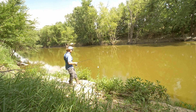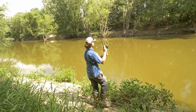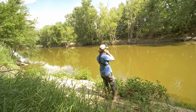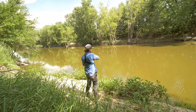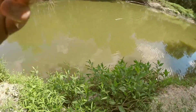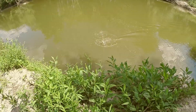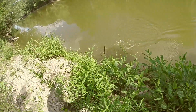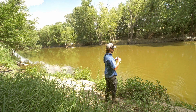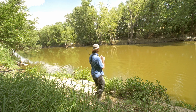I see one — I don't know if I can cast that far though. Fish on! There we go. It's just a little guy. Oh, he came off. That's the first fish I hooked up that was actually able to come off.